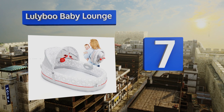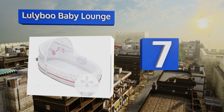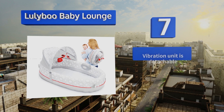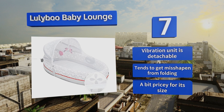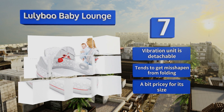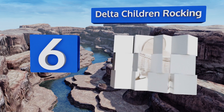At number seven, the Luliboo Baby Lounge folds in on itself and can be worn as a backpack. This compact model gives babies their own place to take naps when visiting friends or at the park. It comes with a fitted mesh netting for a little privacy and to keep bugs out. The vibration unit is detachable, but it tends to get misshapen from folding and it's a bit pricey for its size.